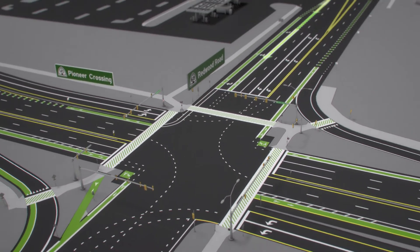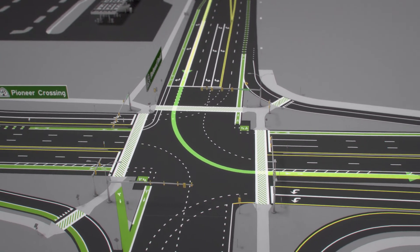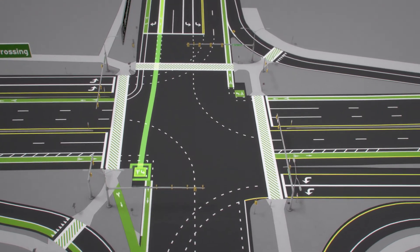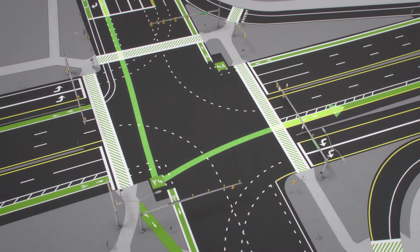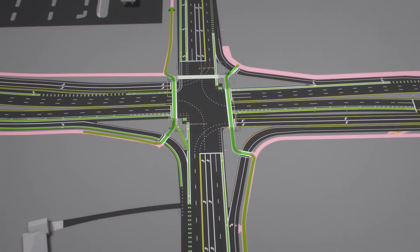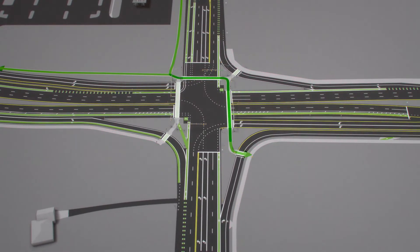For instance, a cyclist heading south on Redwood Road who needs to turn left onto Pioneer Crossing would remain in the bicycle lane to cross the intersection, then wait in the turn box until the light for Pioneer Crossing turns green. Cyclists from every direction will also have the option to use bike trails adjacent to the roadway and associated crosswalks to safely cross the intersection.